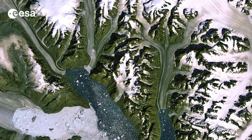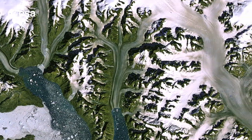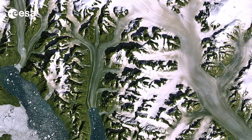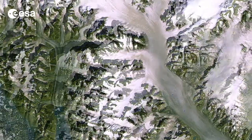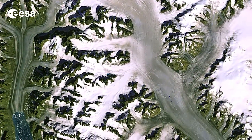Hi, I'm Kelsea Brennan-Wessels and you are watching Earth from Space on the European Space Agency Web TV. The Kangerdlugssuaq Glacier and its ice stream are pictured in this week's image, acquired on September 19, 2012 by Landsat 7. It is the largest outlet glacier on Greenland's east coast, discharging ice into the surrounding oceans.